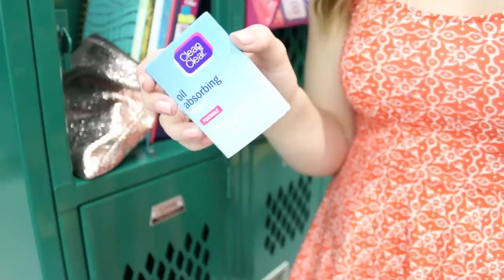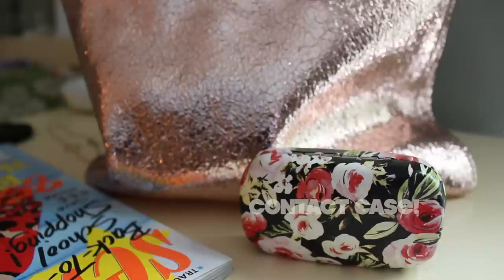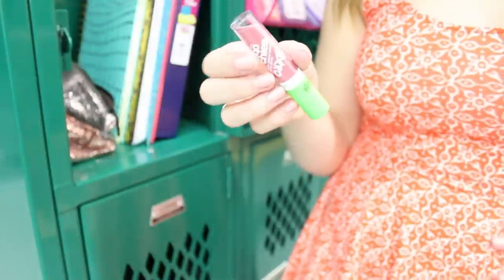If you get oily like me, these things are going to be your lifesavers. They're from Clean & Clear and they're oil absorbing sheets that you can use throughout the day to get rid of oil. I obviously have to get my contact case, just in case, and then I have some deodorant — you know, you don't want to be stinky.